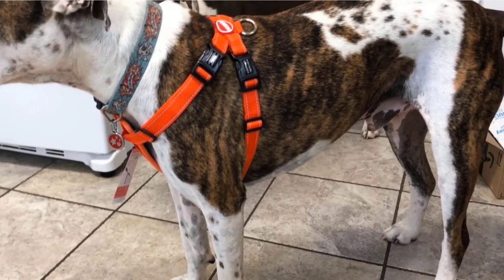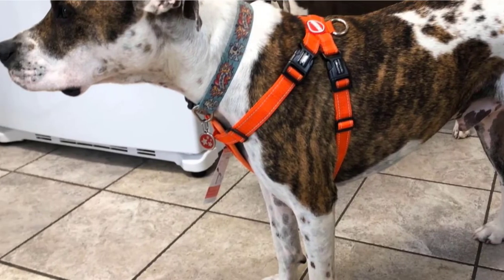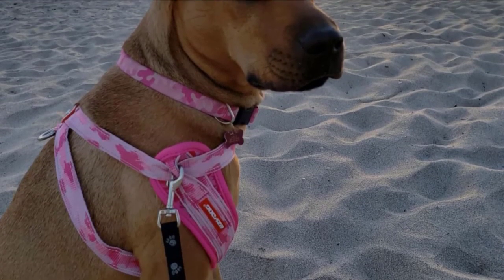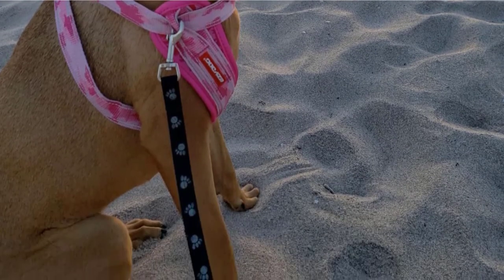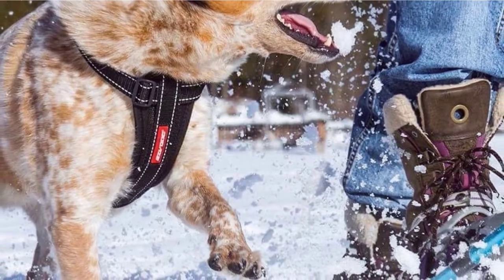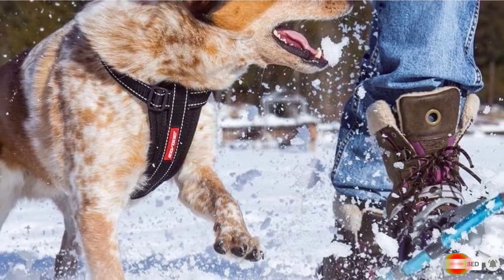The harness comes with EZ-Dog's unique design that allows it to clip on and off with minimal hassle, and it also comes with a rugged stainless steel D-ring that makes it secure when connected to a leash. Ultimately, this is another great option that's good if you're looking for something that'll keep your pooch comfortable in all the right places.